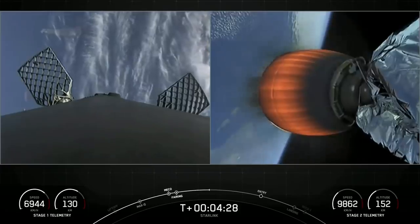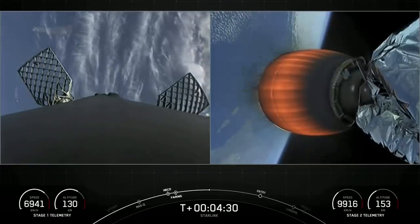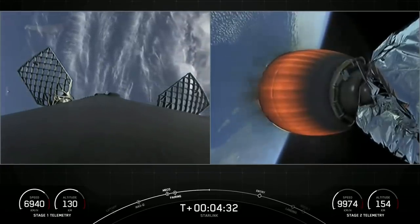We're still a few minutes away from those entry and landing burns. For now, we're enjoying some great views of both stages.